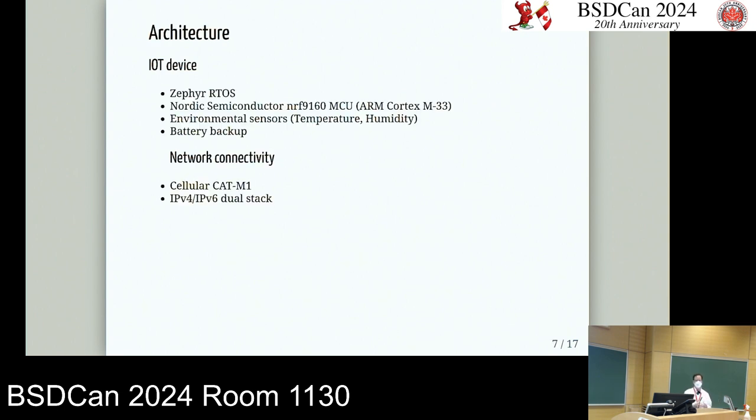Looking at the device: for IoT enthusiasts, it uses the Zephyr real-time operating system on the Nordic Semiconductor NRF9160 chip, which is an ARM M33 — a fairly constrained device with around one megabyte of space. It has standard environmental sensors for temperature and humidity, plus a battery backup, because one key failure mode is that your refrigerator will go down if mains power drops.